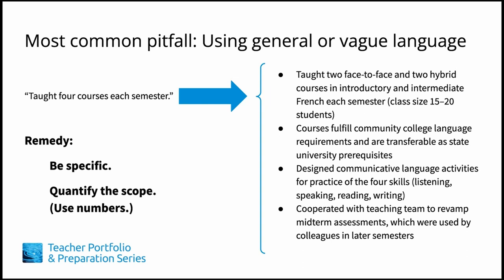A more illustrative description might be: taught two face-to-face and two hybrid courses in introductory and intermediate French each semester, class size 15 to 20 students. Courses fulfill community college language requirements and are transferable as state university prerequisites. Designed communicative language activities for practice of the four skills — listening, speaking, reading, writing. Cooperated with teaching team to revamp midterm assessments, which were used by colleagues in later semesters. Now, do you have a better idea of the skills and qualifications of this teacher?